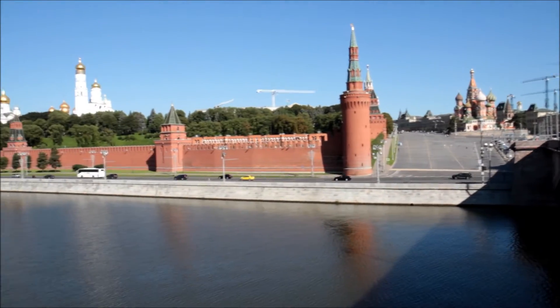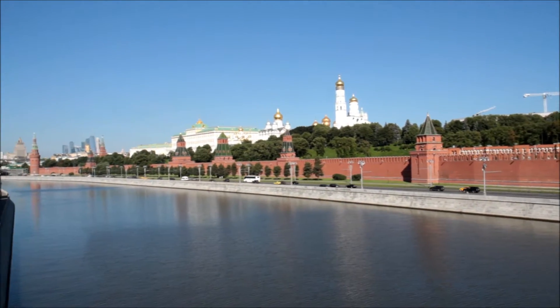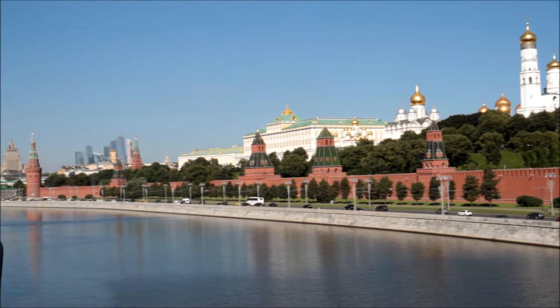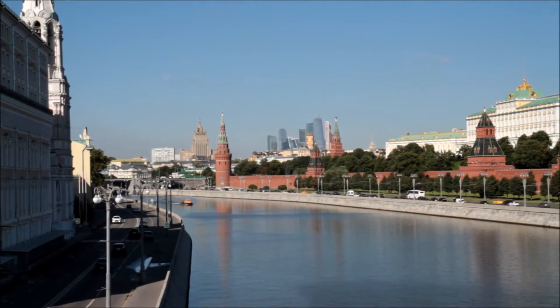And this is the Kremlin, which looks stunning — I'll zoom in in a second. And in the distance, I assume it's some sort of financial district — there's lots of skyscrapers going up.